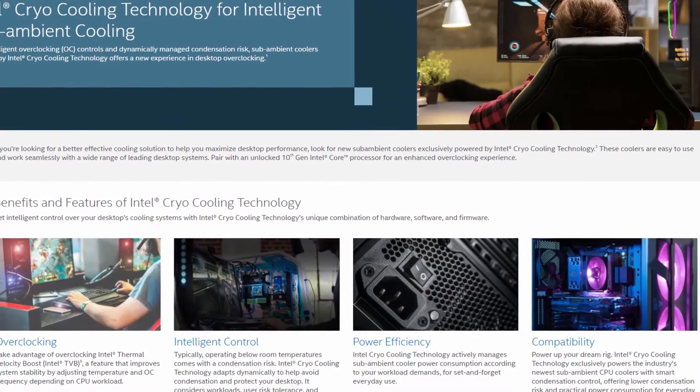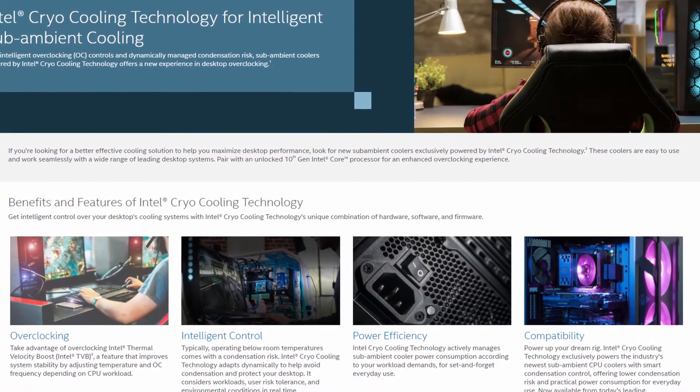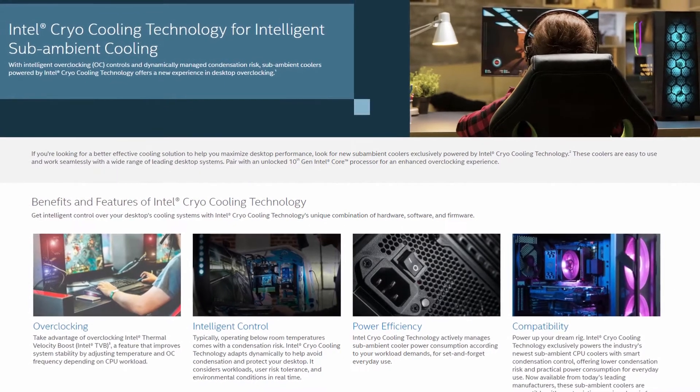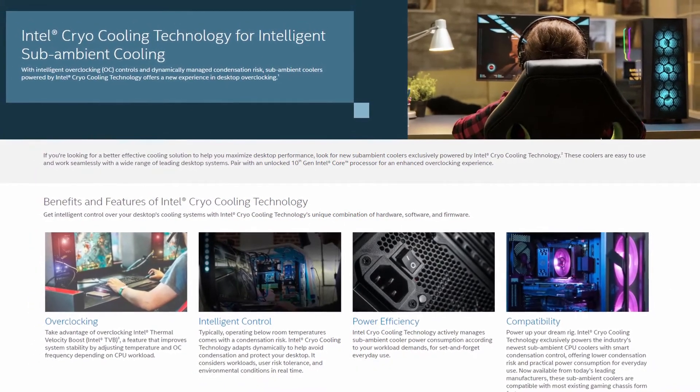Intel Cryo Cooling Technology is touted as an intelligent sub-ambient cooling product that provides a new and improved overclocking experience on desktops. It takes advantage of the Intel Thermal Velocity Boost feature, which aims to improve system performance by increasing the CPU frequency based on the CPU temperature. Thermal Velocity Boost is different from regular Turbo Boost, as Turbo Boost looks primarily at the available power budget.